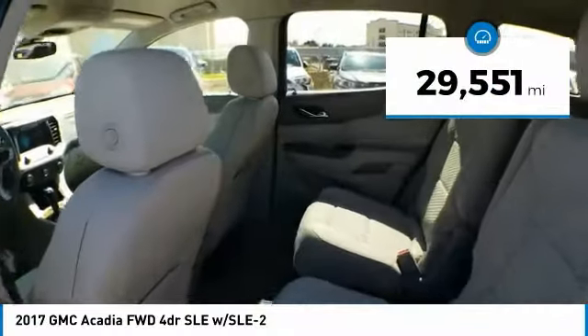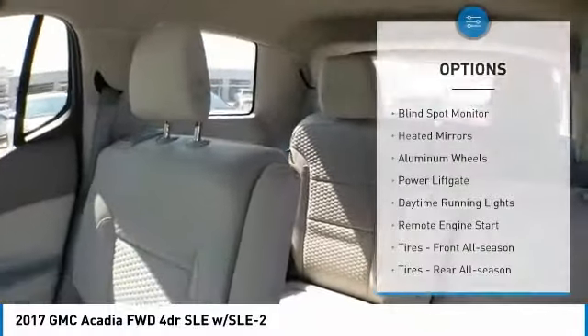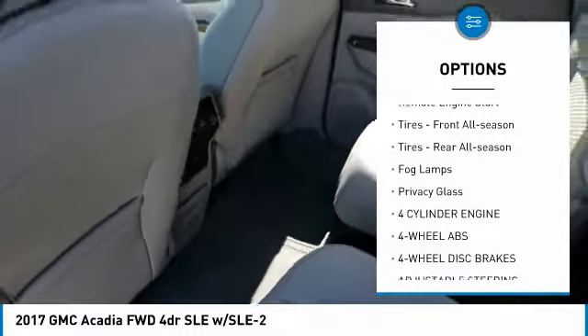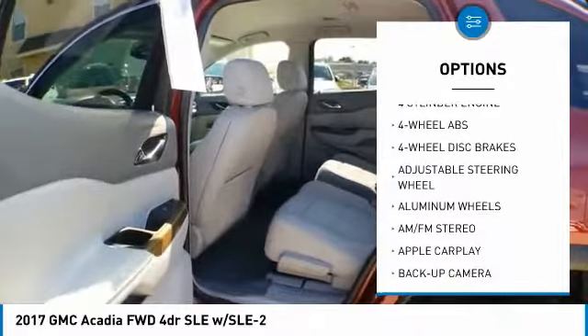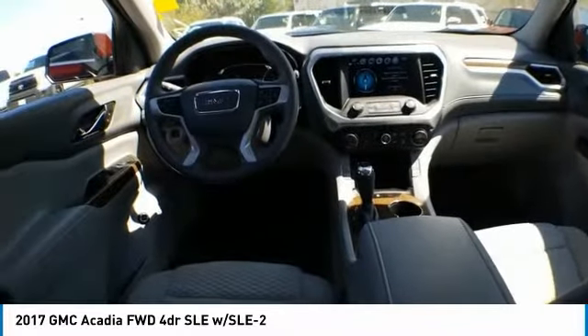This vehicle has less than 30,000 miles. Here are some of this vehicle's great options: blind spot monitor, heated mirrors, aluminum wheels, power lift gate, daytime running lights, remote engine start, front all-season tires, rear all-season tires, fog lamps, privacy glass.